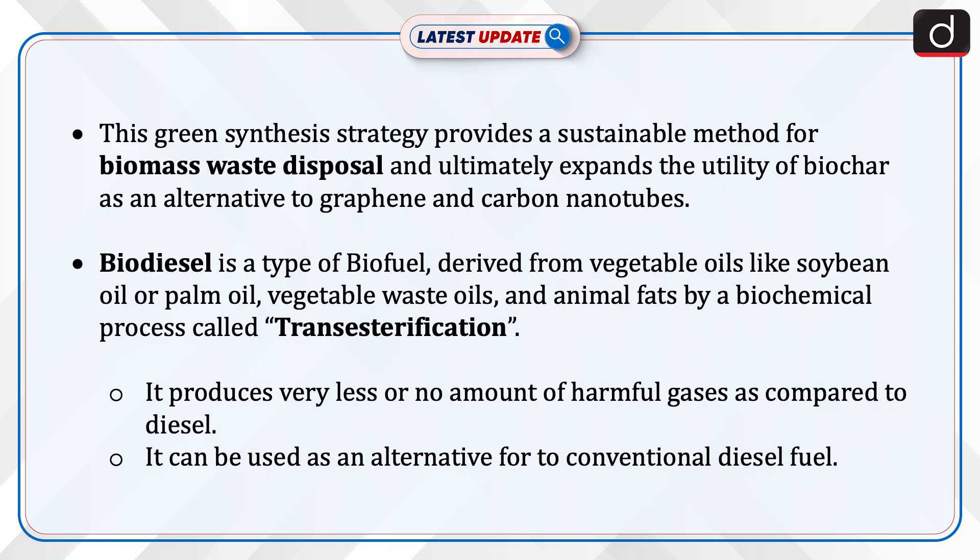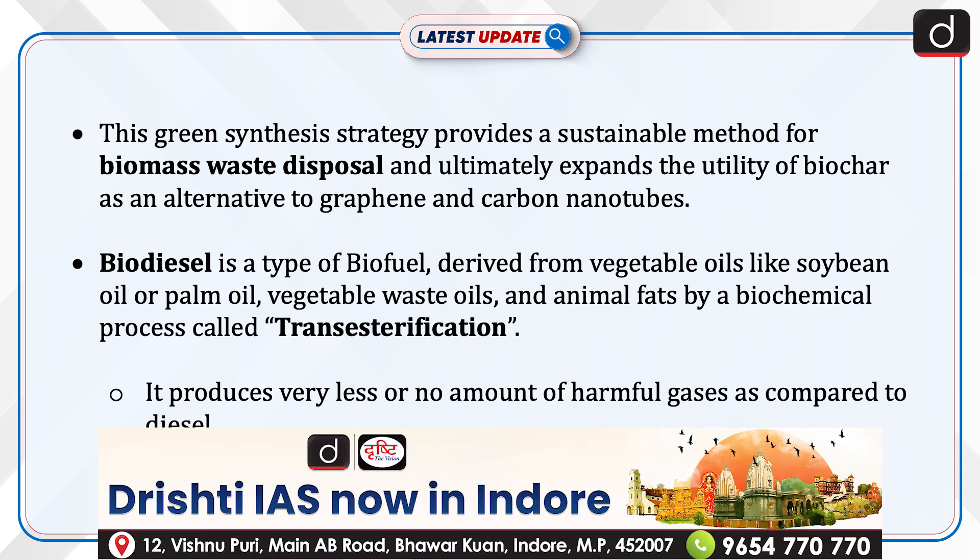This green synthesis strategy provides a sustainable method for biomass waste disposal and ultimately expands the utility of BioCar as an alternative to graphene and carbon nanotubes.